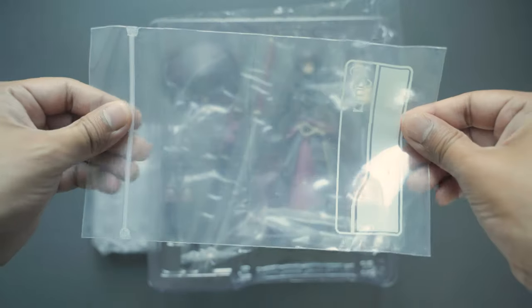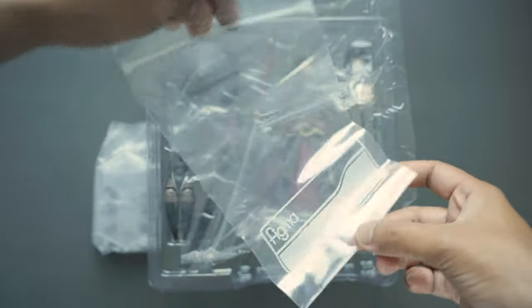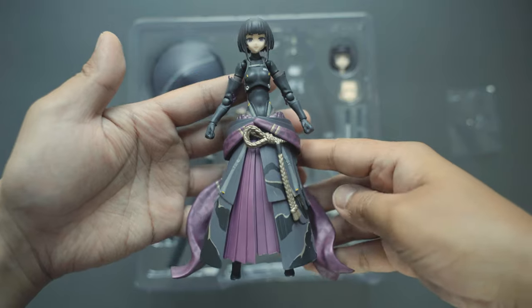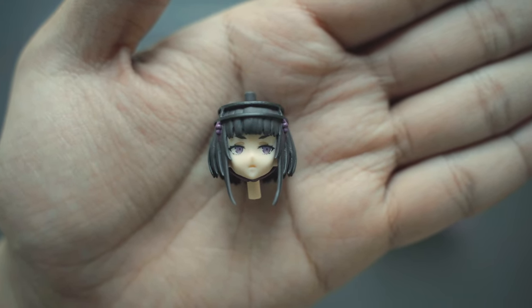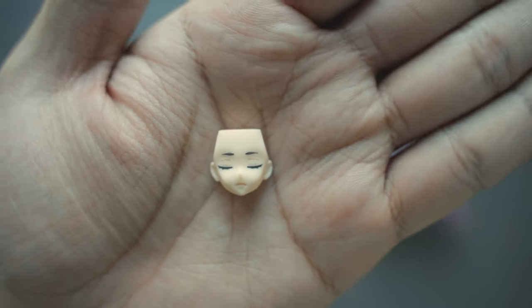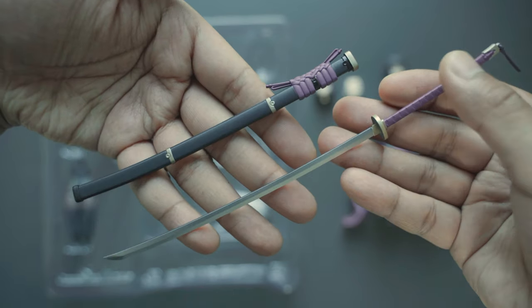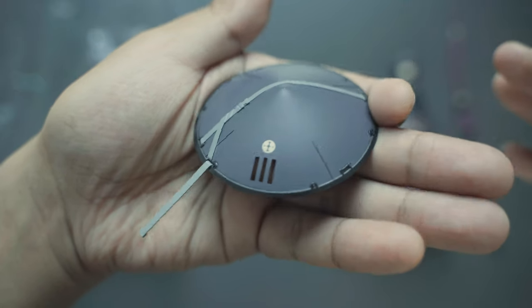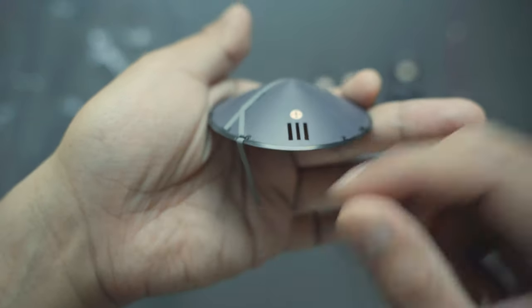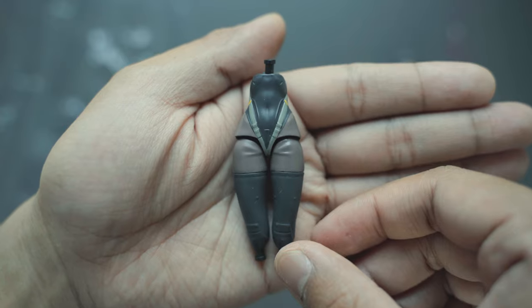We also have the usual Figma stand, spare hands, and a Figma zip bag. Here we have the main figure, an extra head and faceplate, another extra faceplate, a very long sword or nodachi, a wanderer's hat or kasa, a short blade, and a torso part.